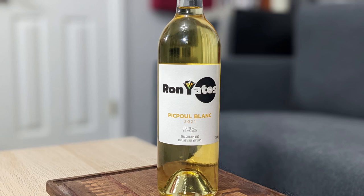So let's take a look at the 2021 Ron Yates Wines Pick Pool Block. It's 15.1% alcohol by volume, and you can take a look at the Ron Yates website if you're interested on your own.